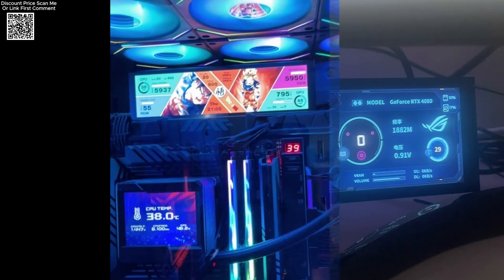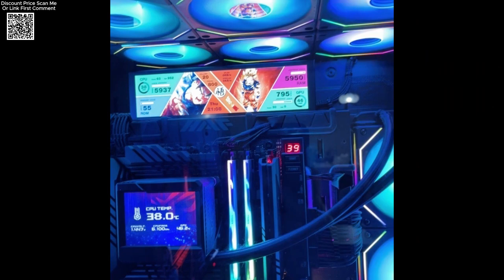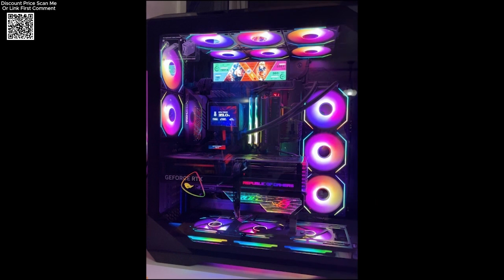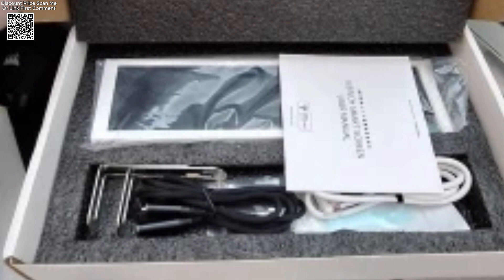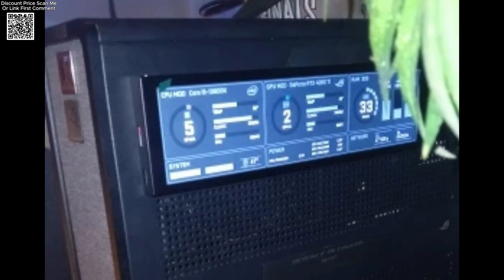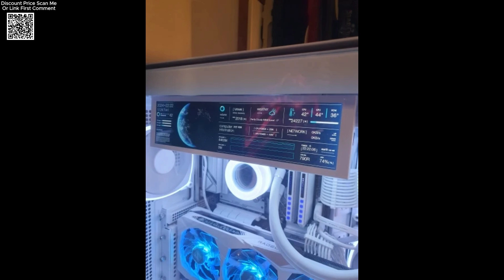Ideal for gamers, streamers, and professionals, the 8.8-inch smart monitoring screen provides real-time performance tracking without interfering with your main display. Whether you're overclocking your system or simply keeping an eye on resource consumption, this screen delivers essential data at a glance. Enhance your PC experience with this modern, easy-to-use, and highly functional secondary display.